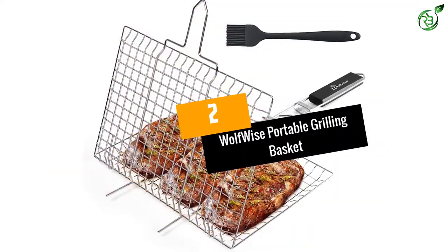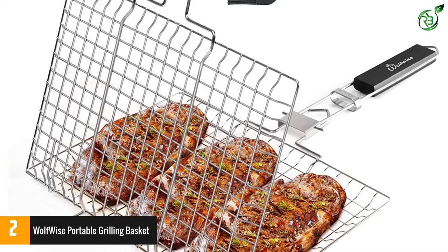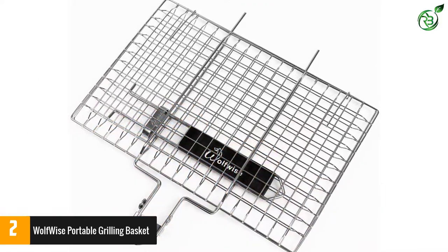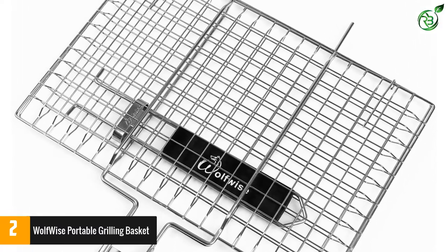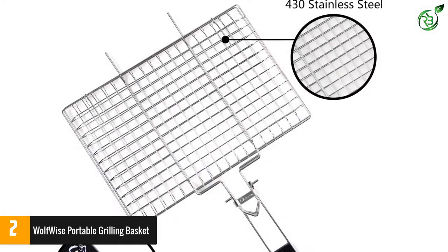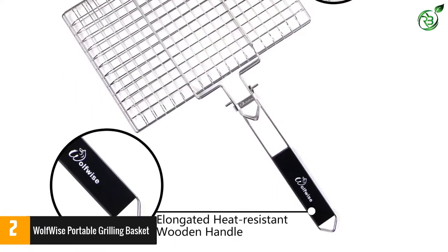Number 2: Wolfwise Portable Grilling Basket. The Wolfwise Portable Grilling Basket is definitely one of the best ones out there. You can easily use it to grill fish, meat, seafood, vegetables and different other food items with absolute ease. This product comes with a large grilling surface — in fact, the grilling surface measures 12.6 inches by 8.5 inches, so you will have no trouble grilling an ample amount of food for 2 to 3 people.